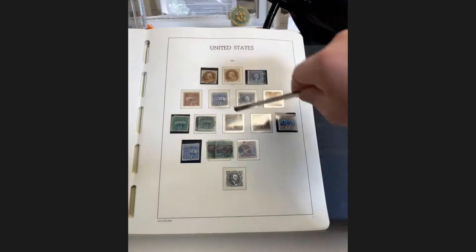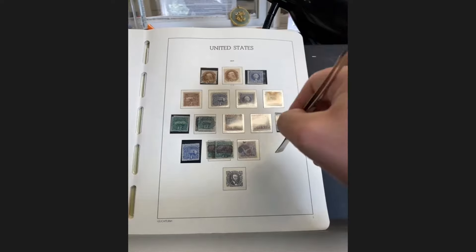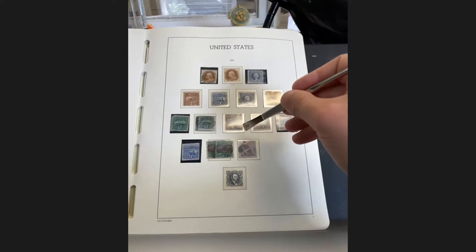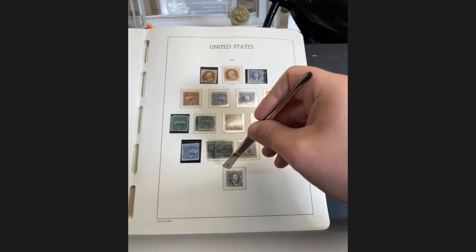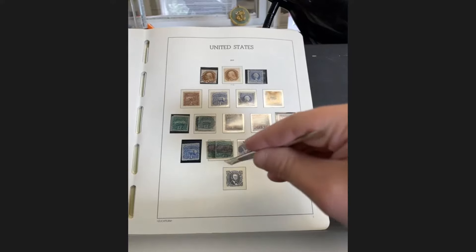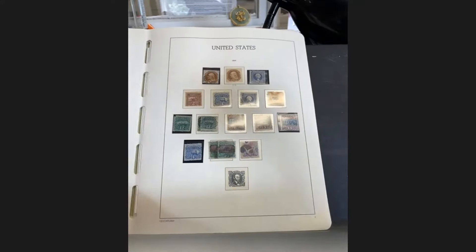The 1869 Pictorials — looks like a near-complete one-cent to the 90-cent set, with some possible mint. When evaluating a collection with the full set, I tend to pull the full set out. Although the catalog value on the 24-cent, 30-cent, and 90-cent is decently high, I keep them intact unless the centering on one issue is particularly nice. Pictorials are always really poorly centered. I would leave this in the collection, but if it had the 90-cent I'd pull it out as a full set.